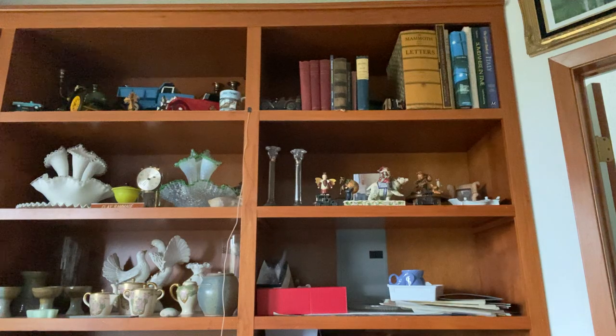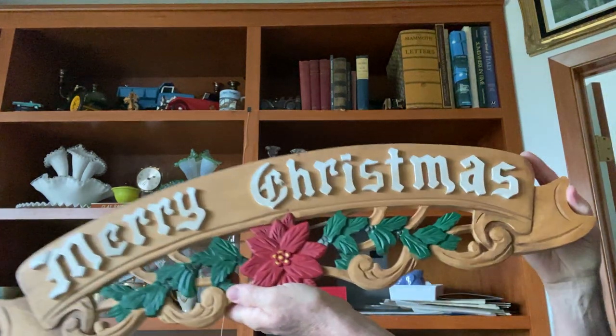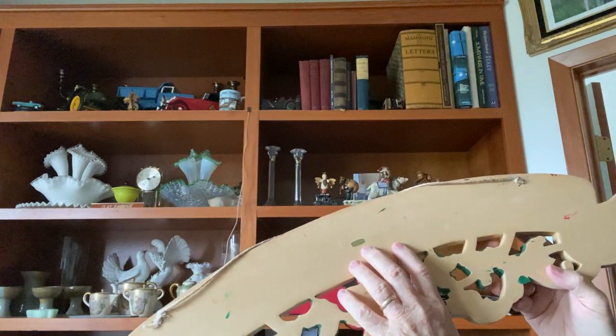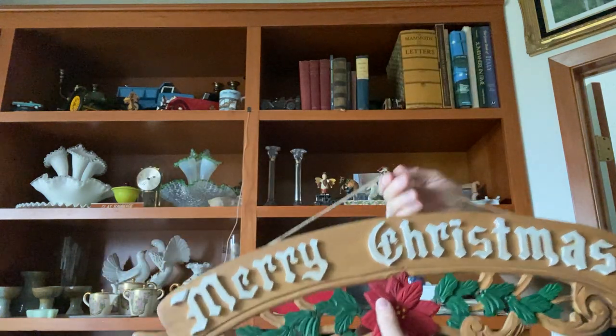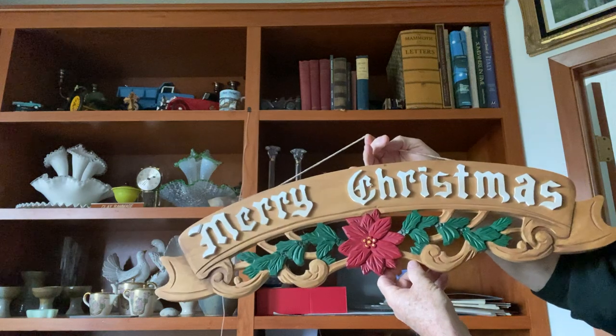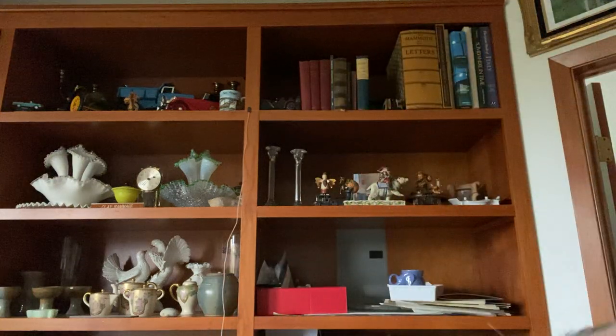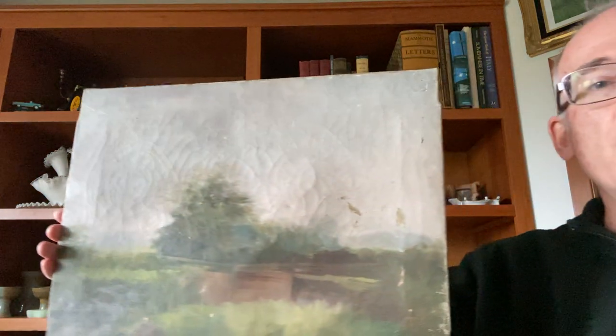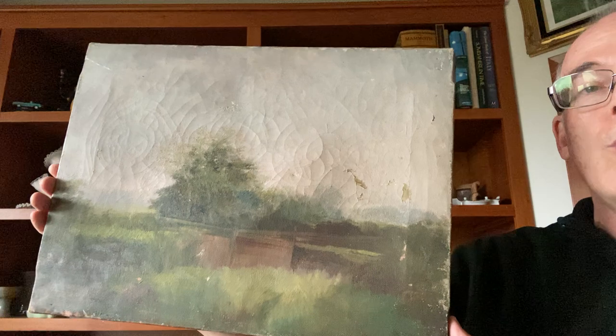I found a lovely carved wooden Merry Christmas sign. It does have a 'Made in Taiwan' tag on the back, so it's probably from the '80s or '90s, but it's a great piece to put down at the Pink Elephant for the holidays. I'll probably price something like that at ten dollars.